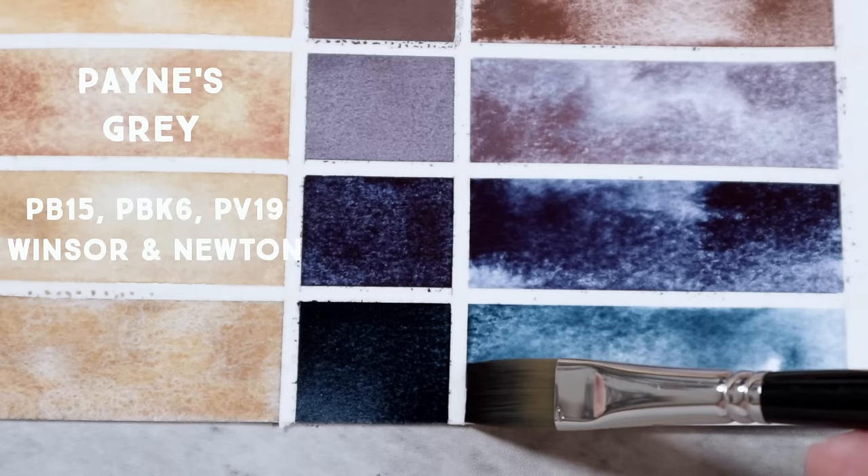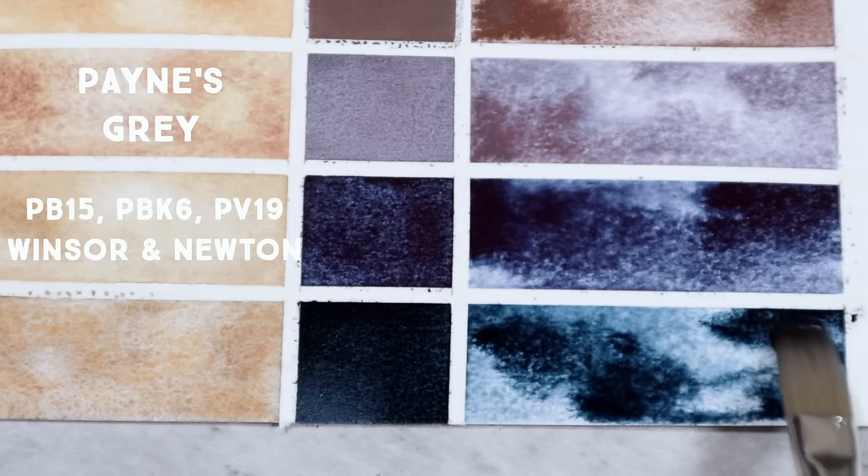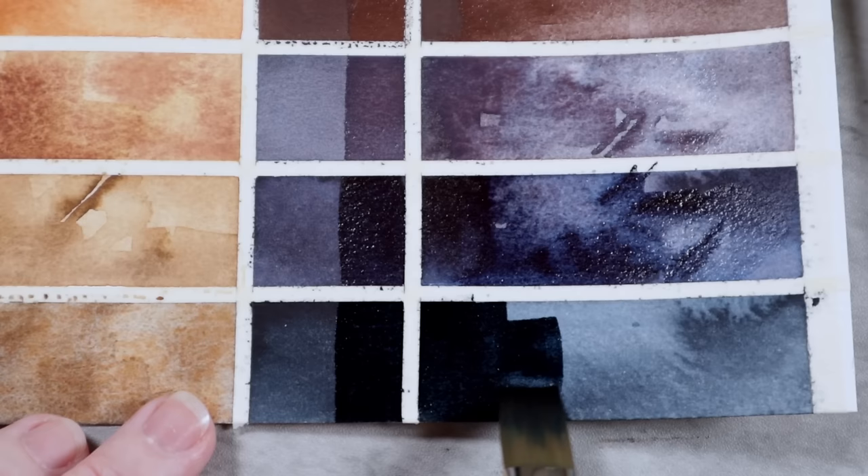My favorites are the bluish versions from Windsor and Newton, Schmincke, and Daniel Smith. This is Windsor and Newton's version, made from PV15, PBK6, and PV19. I would use this instead of Stormy Blue if I wanted something more transparent and a little bit less heavy. A close second for this final spot is Stoneground's Mine Green Deep — it is, as the name suggests, a greener color than Payne's Gray, but used in its mass tone it is a really fun option for a black on your palette.